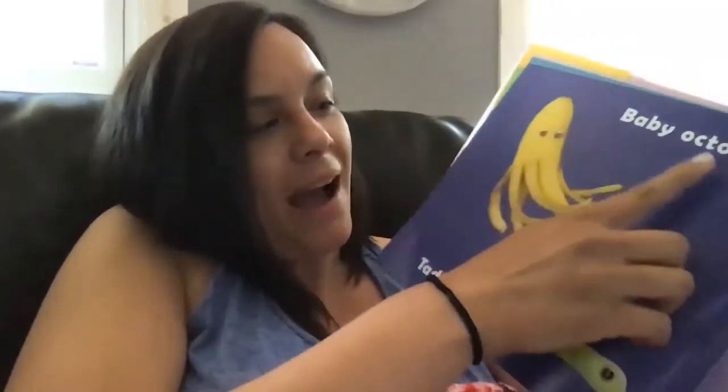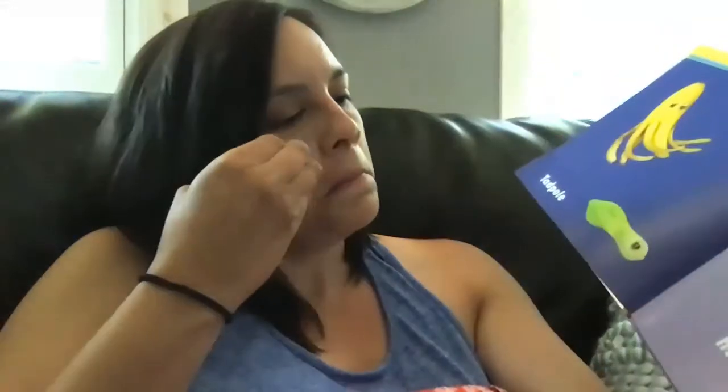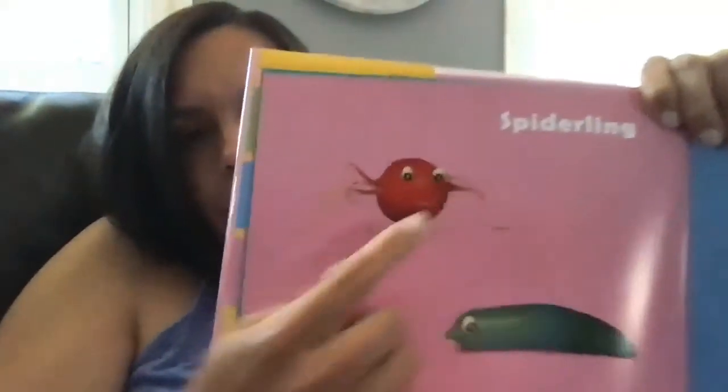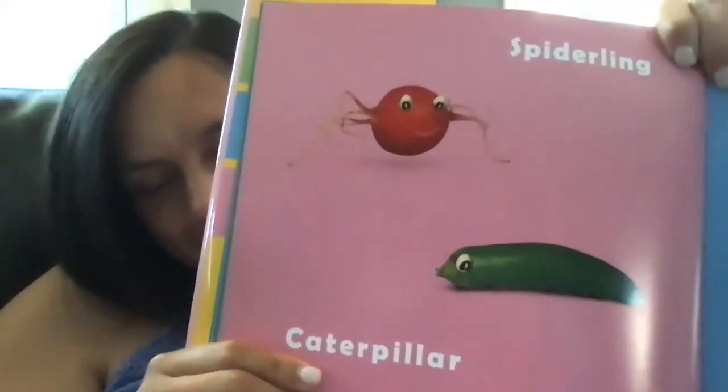We have a baby octopus and a tadpole. A tadpole is a baby frog. Over here we have a turtle hatchling. A baby spider is called a spiderling. And that's a caterpillar. And me — when you were little, you were just called a baby.